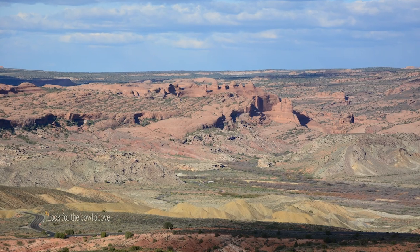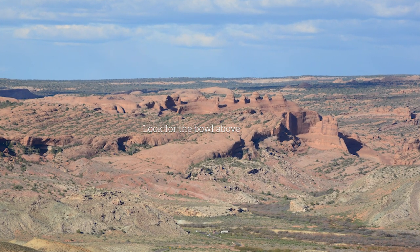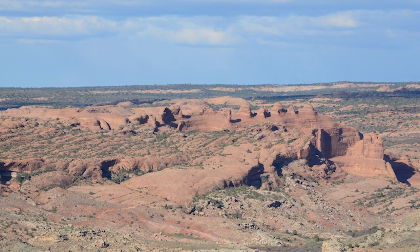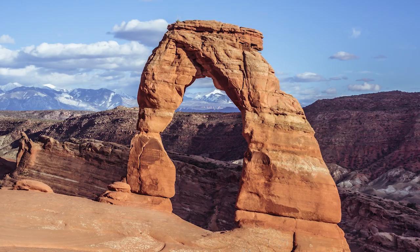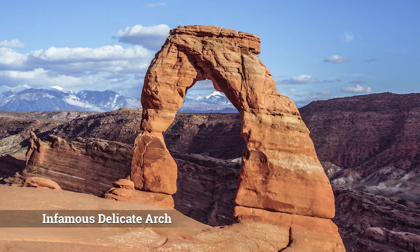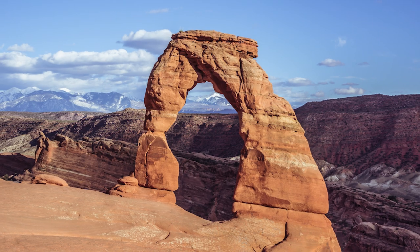First, Delicate Arch Trail is the iconic and super popular trail that's plastered all over social media. The trail climbs up to a large smooth sandstone bowl area that has the Delicate Arch at the end. You'll find people lining up to take photos under the arch, but with the help of Photoshop here you won't see them in this picture.